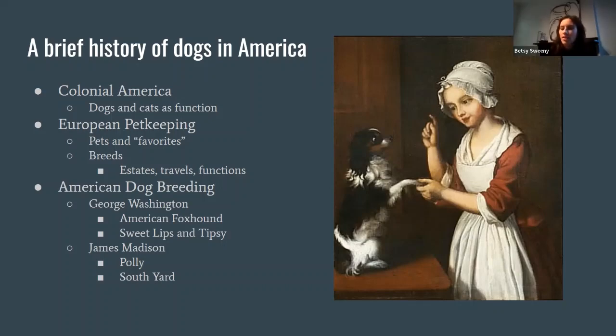In Europe, they differentiated between pets and what they called 'favorites' — animals like kittens, cats, dogs, birds, or rabbits that the family had taken a special liking to and were allowed into the house. At this point in early European history, breeds of dogs as we know them really didn't exist. It was more types of dogs, informed by the estates they were bred on, the travels of their owner, or their functions. If you were high class, perhaps nobility, and you traveled to Asia, you might bring back an Asian breed of dog as a status item. As history evolved, we see more and more breeds start to develop and breed specifications become more specific.